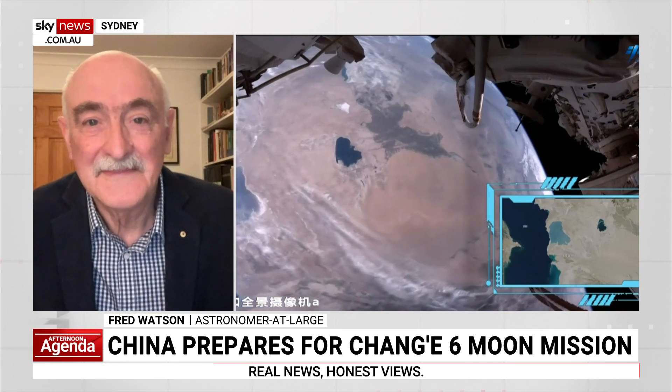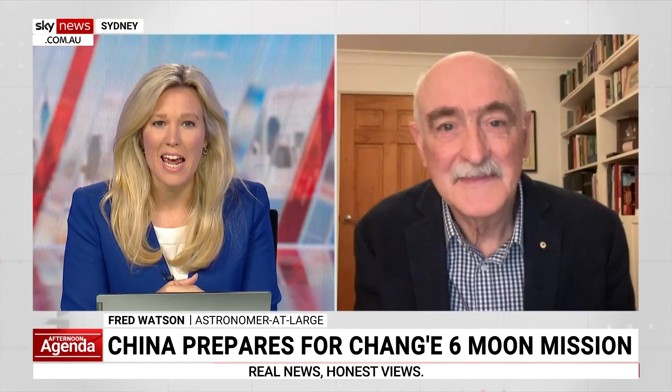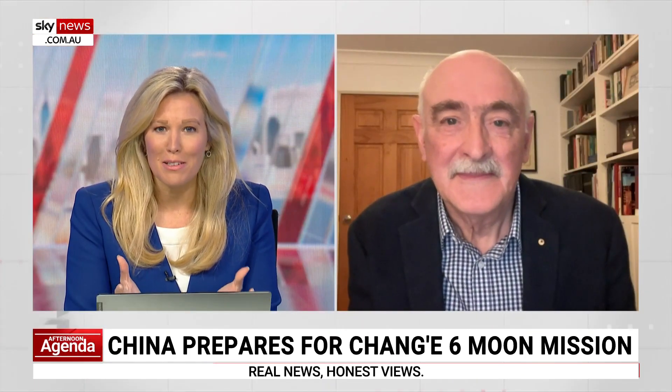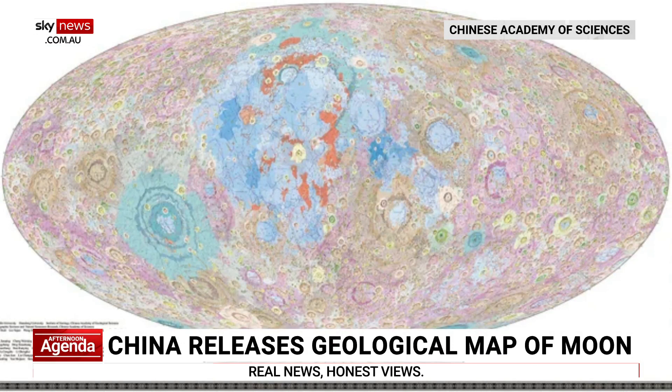The Chinese Academy of Sciences has released what is being called the highest resolution geological map of the Moon that we've seen yet. It features more than 12,000 craters and plenty of different rock types too. There's always a lot of interest, of course, in exactly what minerals are there from governments, not to mention big mining companies around the world. This is quite the project.